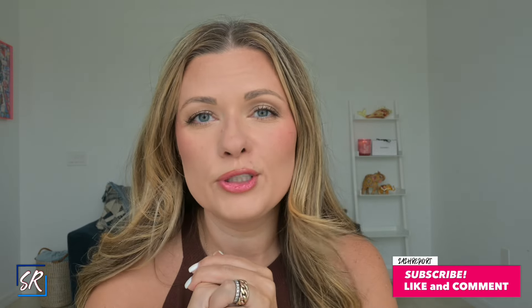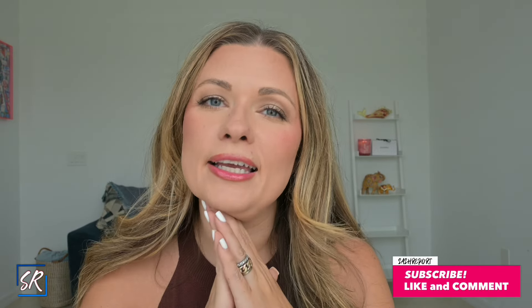Anyway, this is the complete look! Let me know what you guys think. Let me know if you got anything during the Sephora sale — do you love it, do you hate it? I will be looking forward to your comments. Again, like and subscribe and I'll see you in the next one, bye!